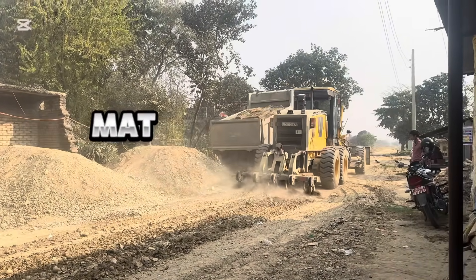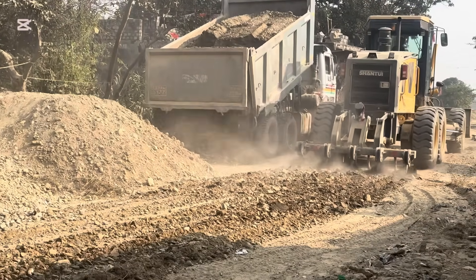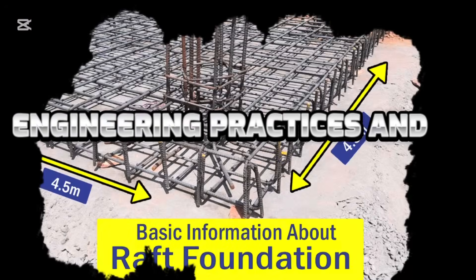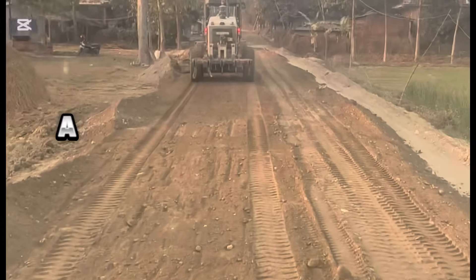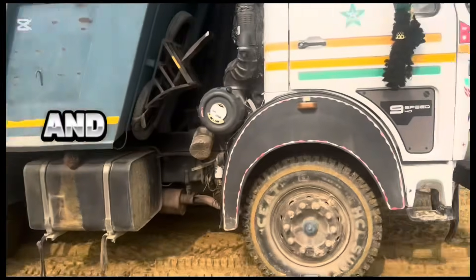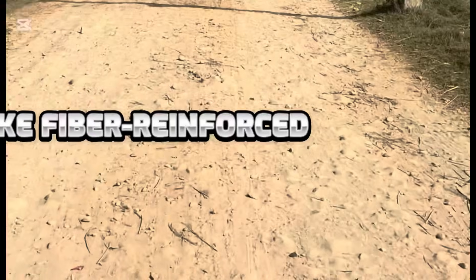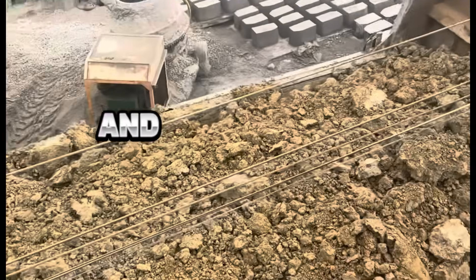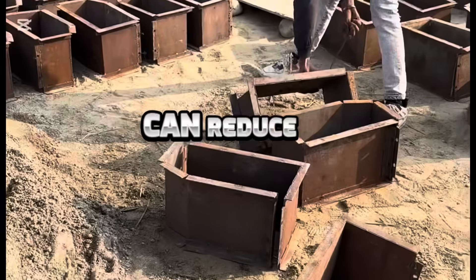Revealing the strongest mat foundation design requires a deep understanding of current engineering practices and real-world examples. According to recent studies, a hybrid foundation that combines the benefits of pile and raft foundations with advanced materials like fiber reinforced polymers (FRP) offers unparalleled strength and durability. The use of FRP in foundation design can significantly reduce material weight while enhancing structural performance.